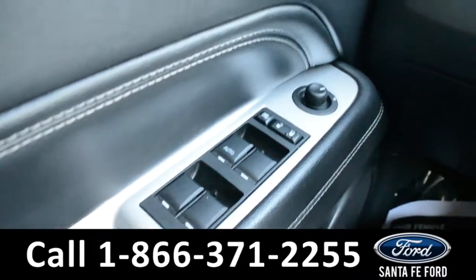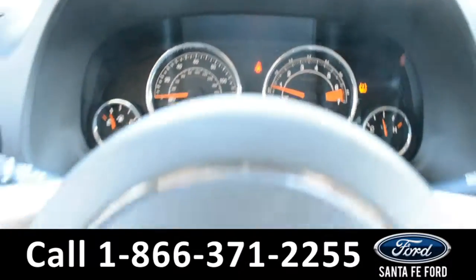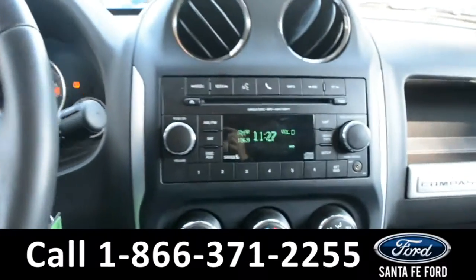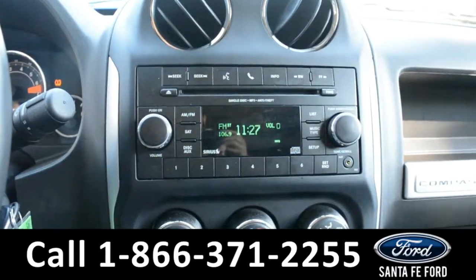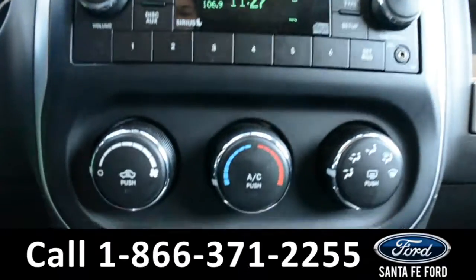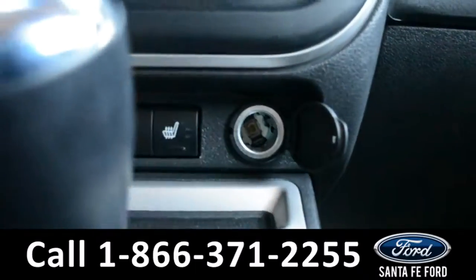On the inside there are powered windows, locks, and mirrors. Here's a look at the dashboard. The steering wheel does have cruise control. And over here in the media center there's AM/FM radio, Sirius satellite radio, and a CD player with MP3 capabilities. There's also an auxiliary port, climate controls, and heated seats for both the driver and passenger side with a 12-volt plug-in.